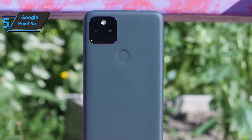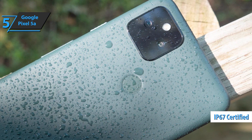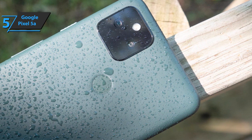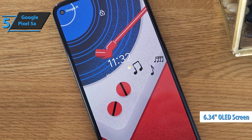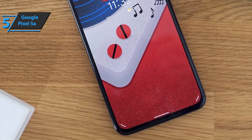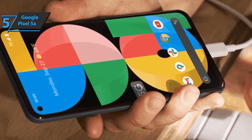However, there is a big update at hand: the addition of water resistance, IP67, which allows the phone to be immersed in 1.5 meters of water for up to 30 minutes without damage. As for the screen, we are looking at a 6.34-inch FHD+ OLED panel with a pixel density of 413 ppi. It is bright, colorful, and sensitive. Although there is support for HDR content, it is not the best option for playing games.